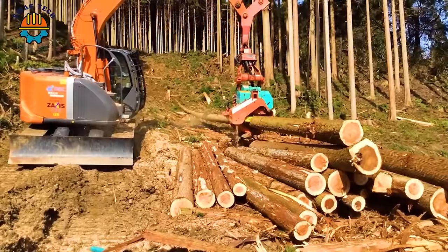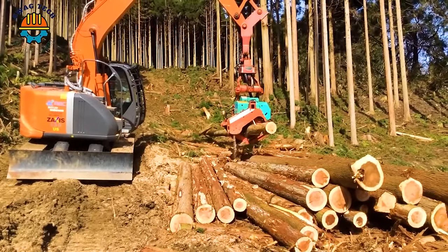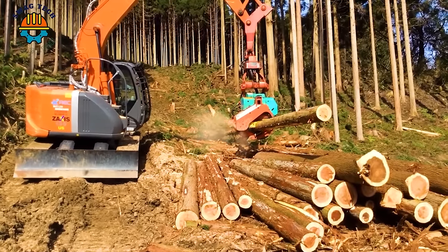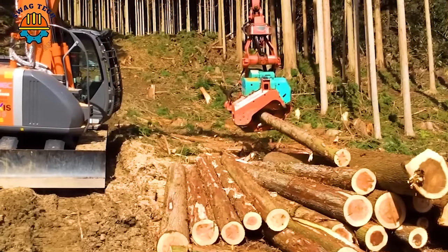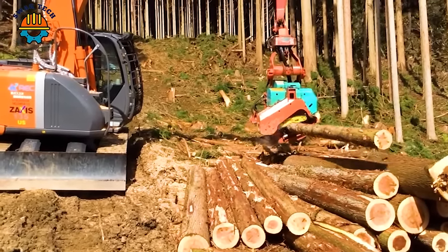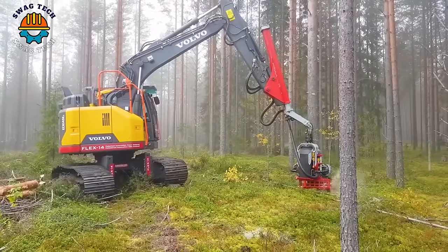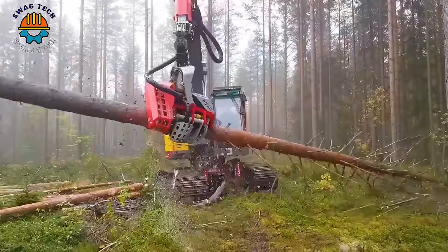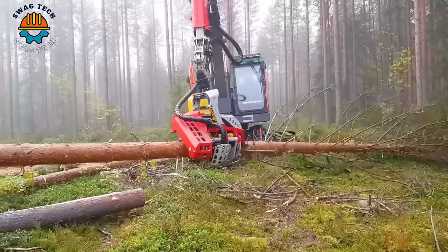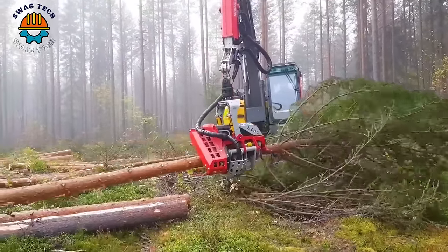Equipped with advanced technology, this cutting machine can cut wood into logs evenly and quickly. Combined with the Volvo 145, the Nistula 555C Cutter is capable of effectively cutting trees up to 55 cm in diameter, making it suitable for processing large trees across diverse forests and terrains.